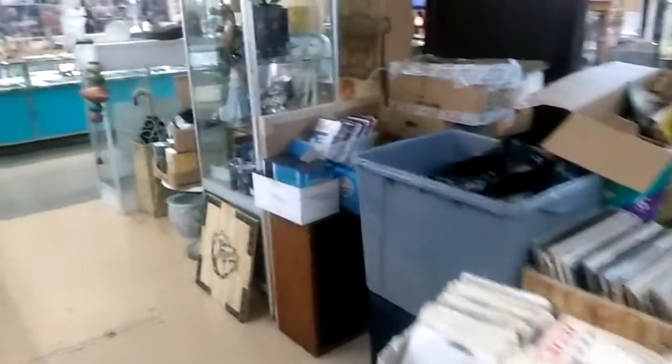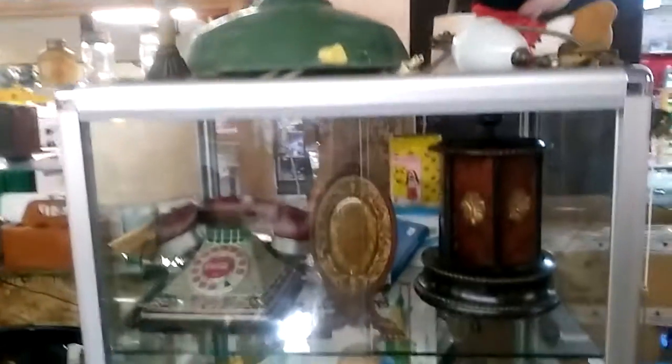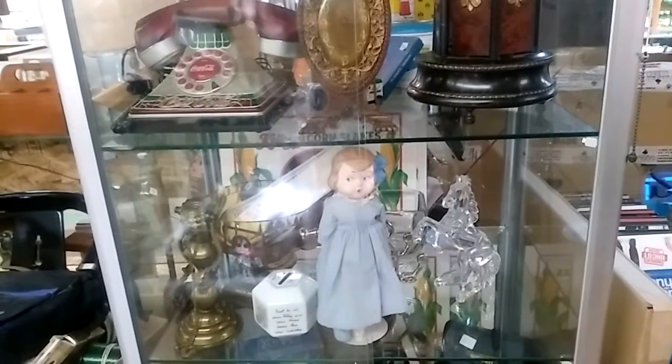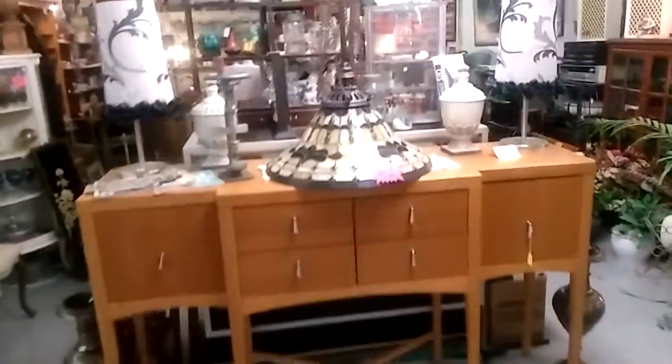I want to come over here and show you the records. They have a few records here — 45 records. They also have DVDs. Over here there's more collectibles: Mickey Mouse, vintage telephone, vintage jewelry items, dolls. They have a glass figure sculpture of a horse. Walking over here I want to show you a lot of furniture and cabinets.